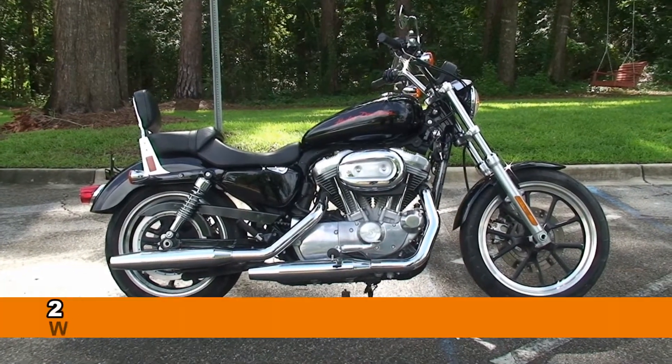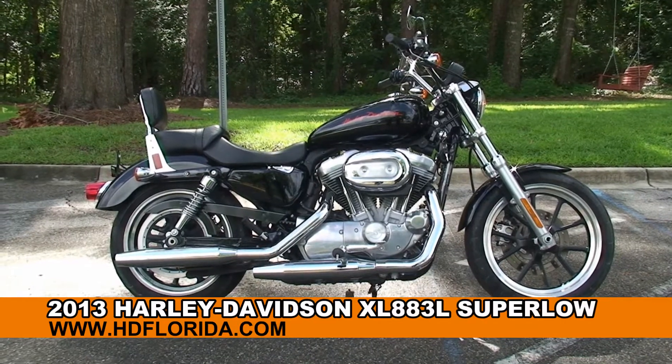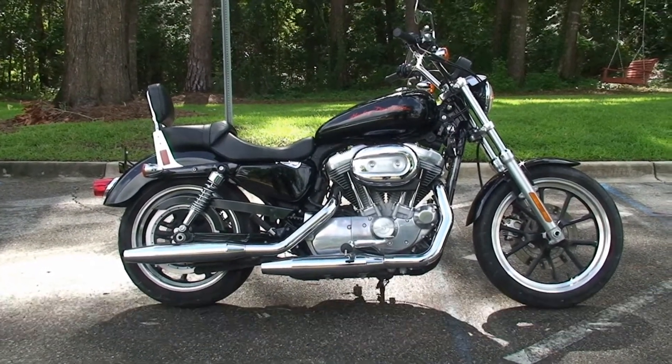Welcome everyone to the world famous Tallahassee Harley-Davidson. Today I've got for you this premium used 2013 883 Super Low Sportster.